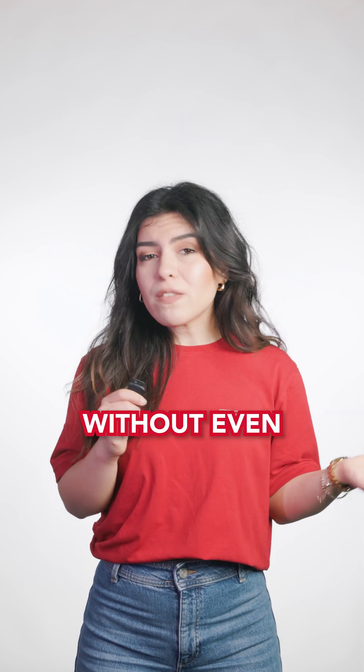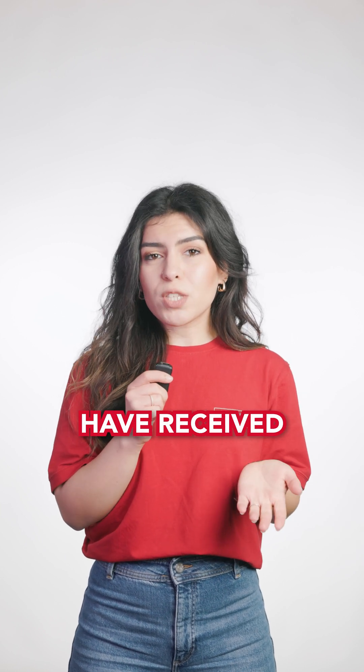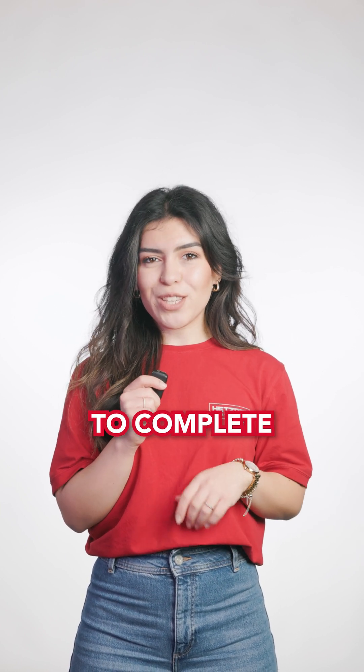You've probably already used 2FA without even knowing it. For example, you wanted to change your password and might have received a code on your smartphone which you had to enter to complete the change.